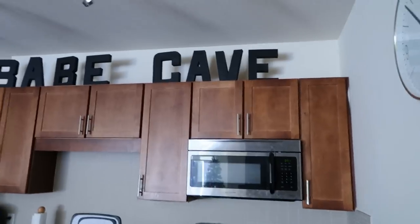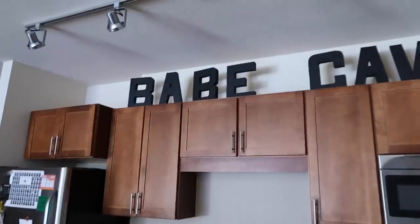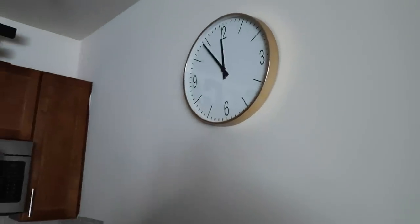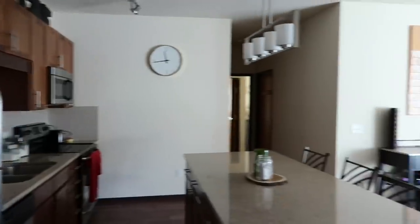These are my roommates' rooms — I'm not going to go in there for privacy reasons, but we all have our own room and bathroom except for me and Jelaine who share. This is our kitchen. Across the top we have letters that spell out 'Babe Cave' — it's a little crooked right now. Our clock is from Target and we don't really have that much decoration in here.